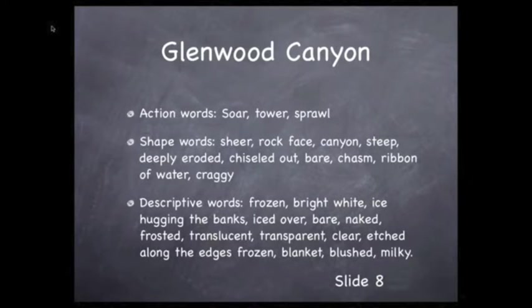Descriptive words: frozen, iced over, bare, naked, frosted, translucent, etched along the edges, frozen blanket, stretching, steep. And some color words: bright, white, blushed, milky-colored, amber, and turmeric.